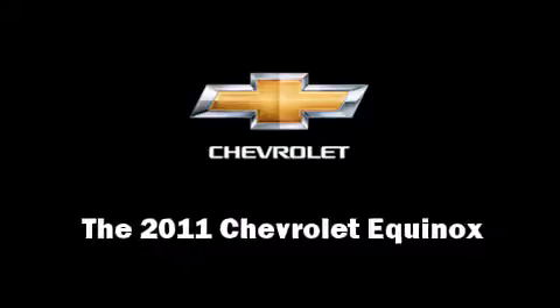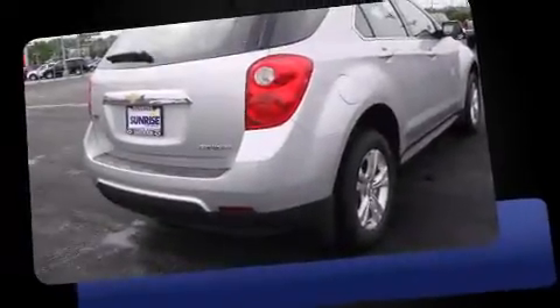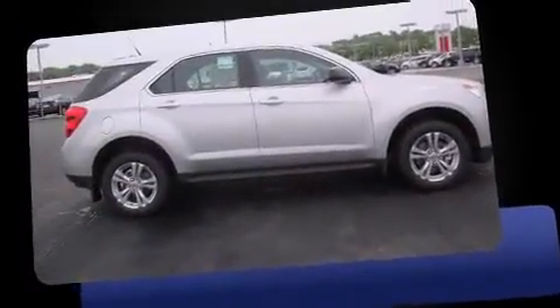The 2011 Chevrolet Equinox. It features an automatic transmission, front-wheel drive, and a 2.4-liter four-cylinder engine.